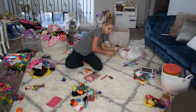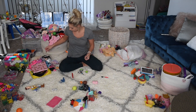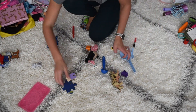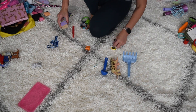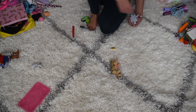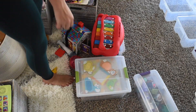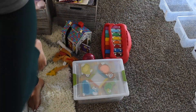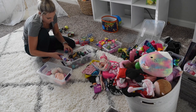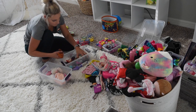I will have to admit that this is probably going to be the hardest step, and I say that because there are a lot of sentimental toys and memories you have of your child playing with a specific toy. Even though they no longer play with it, you have a hard time letting go. After doing lots of research on the different art of decluttering, I stumbled across Nikki Boyd's books, and she has created a decluttering guide to help you make a decision on items you should either keep or get rid of.